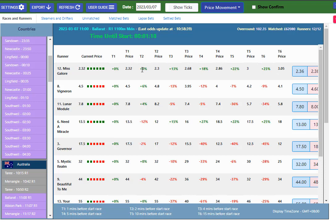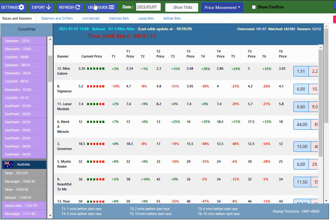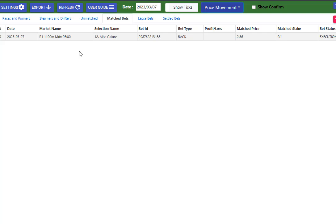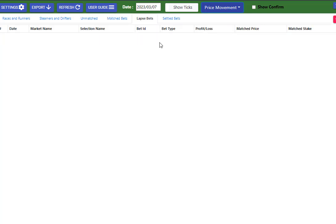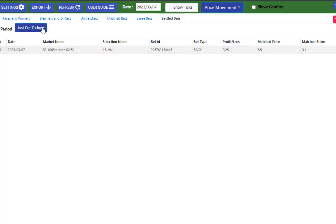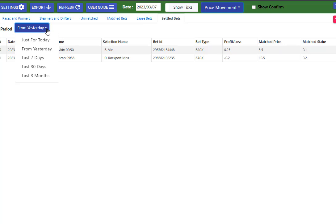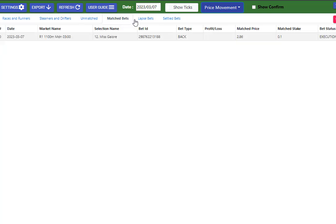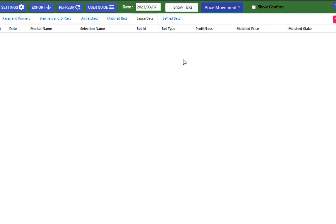Another great feature that's been added to Racing Price Monitor is we have the unmatched and matched Betfair bets. You can see here we've got Mr. Law in this race coming up in Ballarat. Then we have our lapsed Betfair — any Betfair bets that didn't get taken up — and then our settled Betfair. You can look at these for the day or from yesterday to see how you're going. These are only the bets placed through the web betting interface of Racing Price Monitor.